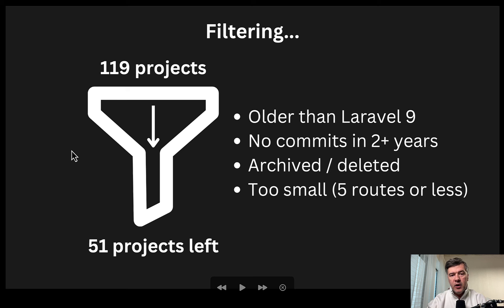First I checked all the projects for whether they are updated and fresh. From 119 projects, unfortunately the majority — more than half — were filtered out. We've been collecting that project list for many years, like seven or eight years. So for this research, I didn't take any projects on Laravel 8 and older, or that have had no commits in two years or more. Some were just abandoned or deleted. So 51 projects were left.